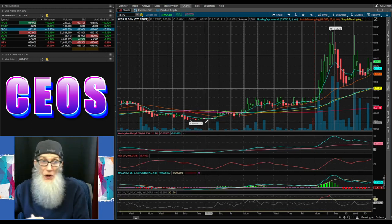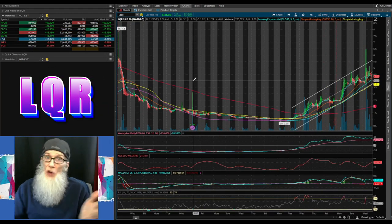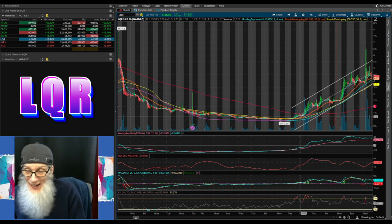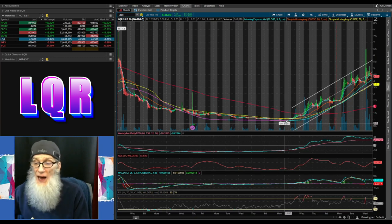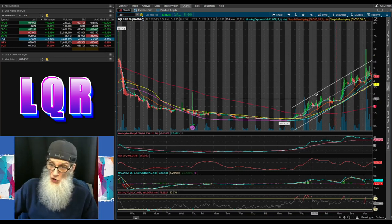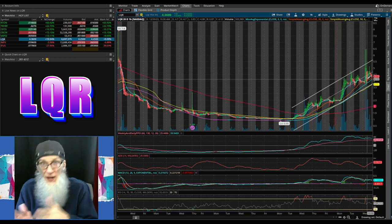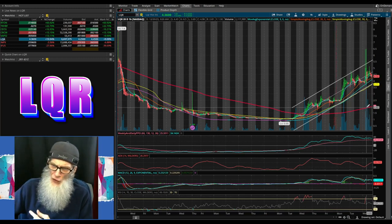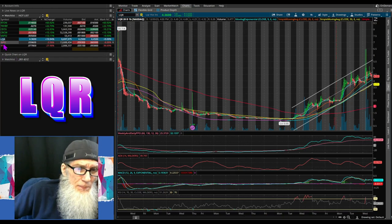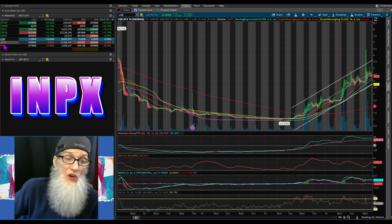LIQUOR just came on the market in August, had a reverse split, and has been climbing for about eight days — starting at 95 cents and now at $4.36. She's in her channel, bouncing around but not breaking out yet, and getting better. The 200-day SMA has turned around strongly. LIQUOR did 10% gains today, finishing at $4.36.